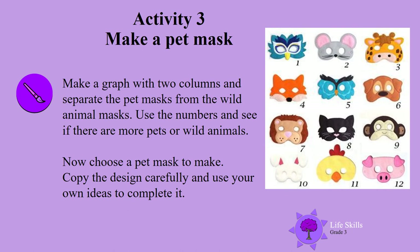Activity 3. Make a pet mask. Make a graph with two columns and separate the pet masks from the wild animal masks. Use the numbers and see if there are more pets or wild animals in this picture. Now choose a pet mask to make — a pet mask, not a wild animal. Copy the design carefully and use your own ideas to complete it.